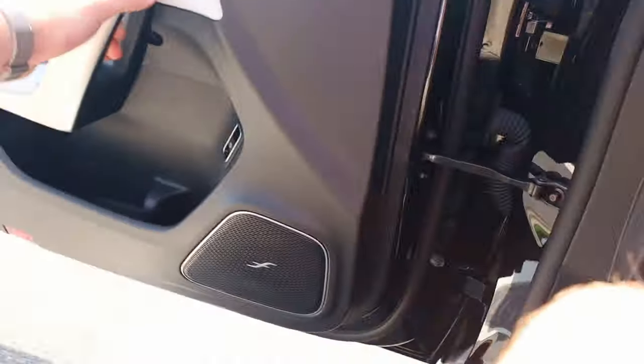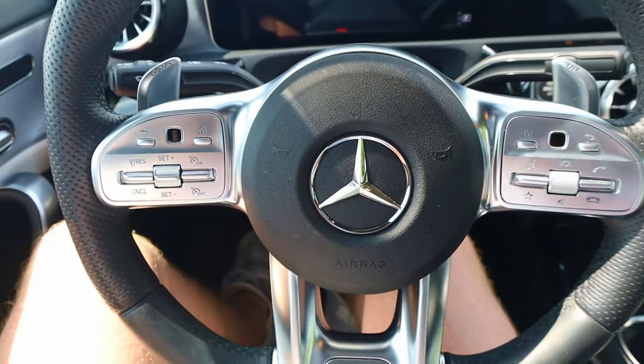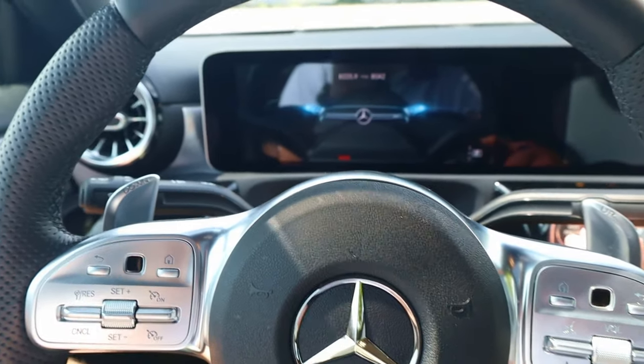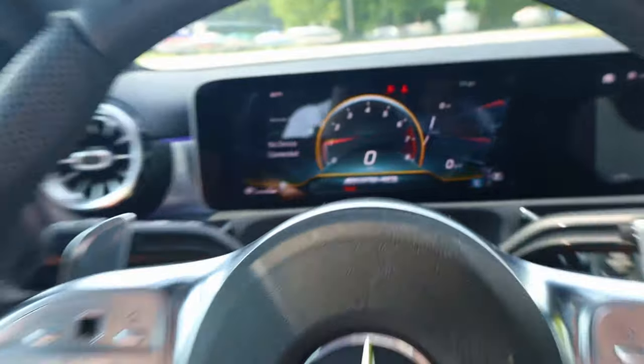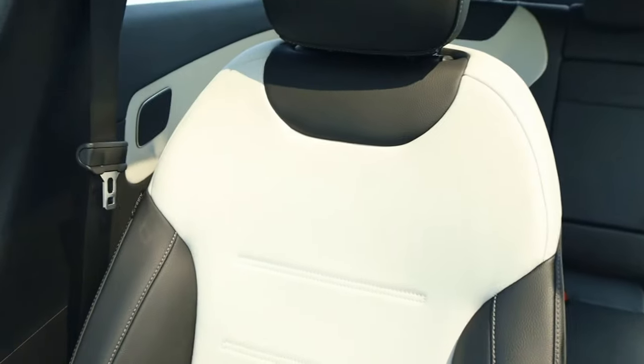As we make our way inside, we are met by the AMG steering wheel. To turn this on, you're going to hold the right paddle and push in for a sport exhaust, because it'll rev a lot higher. Now we're inside the A35 — we have black and white seats; we like to call it Panda-themed. Love it.